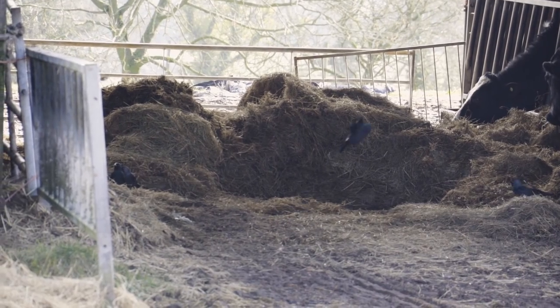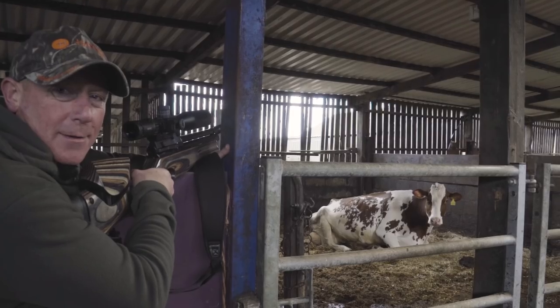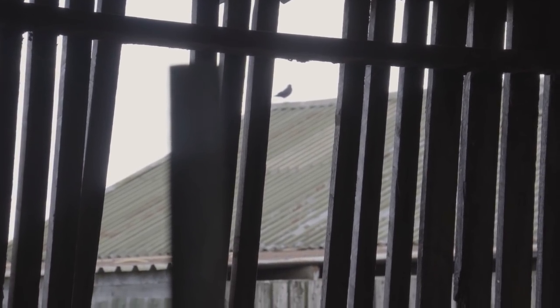I'll show you the different things to look out for. We've got rats, rabbits, doves, wood pigeons, and jackdaws, and we'll show you why we're controlling the pests on the farm. Hopefully we'll be able to shoot a few pests today, but if not, the main objective is just to give you an idea what to look out for on the farm.